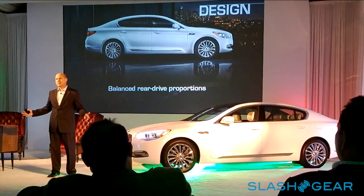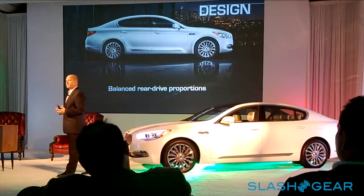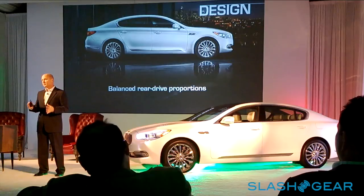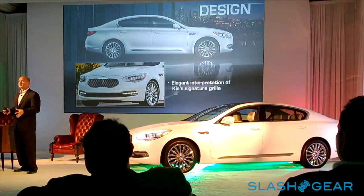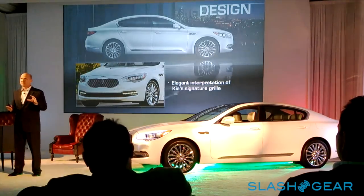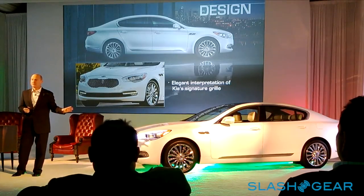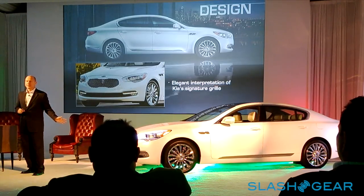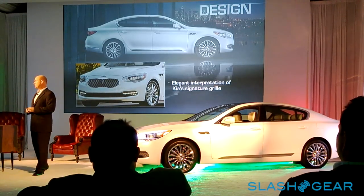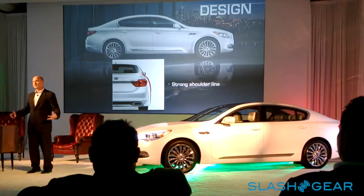The 119.9-inch wheelbase gives us great space between the wheels, with nice front and rear overhang — a proportion very similar to other established brands in the segment. From a visual standpoint, the vehicle looks the part. As you approach closer, we added elegant, sophisticated touches like a new interpretation of our signature grille. Peter Schroeder was very keen on ensuring a family resemblance across the entire Kia lineup. The rear also has a confident presence with a broad shoulder line, a nice line across the back, and LED lighting around the entire perimeter.